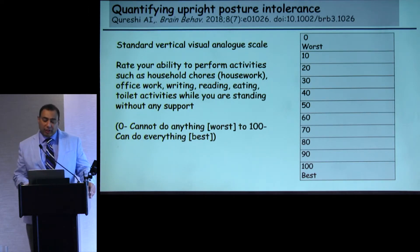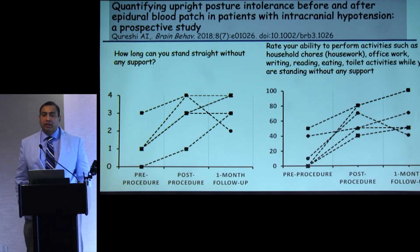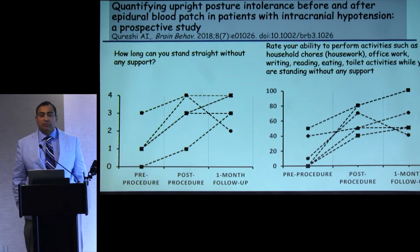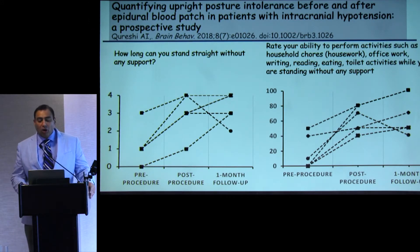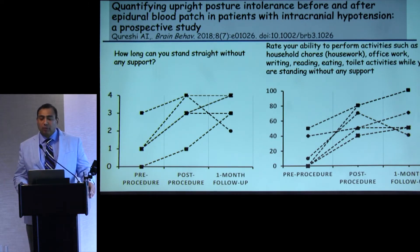We developed and then tested the questionnaire prospectively. Six patients came in with intracranial hypotension, and we were performing large-volume epidural blood patches. We asked them the questions at baseline, immediately after the procedure, and at one-month follow-up. The two questions with the most consistent improvement were: how long can you stand straight without support — all patients reported improvement — and ability to perform household activities while standing upright, where all patients consistently demonstrated improvement on the visual analog scale.